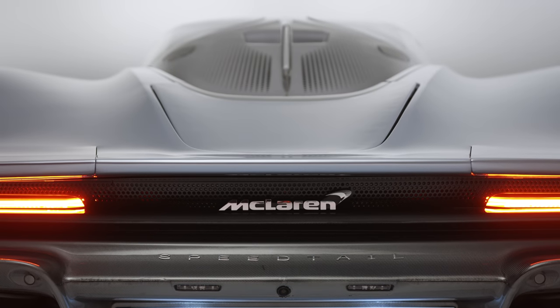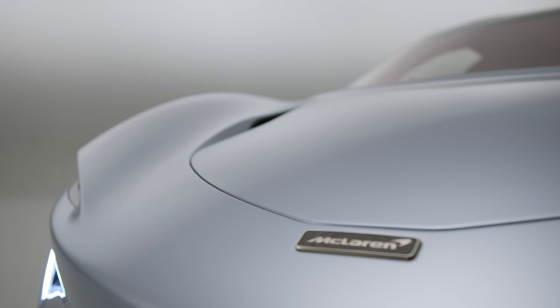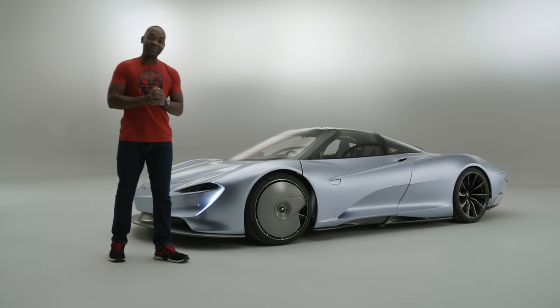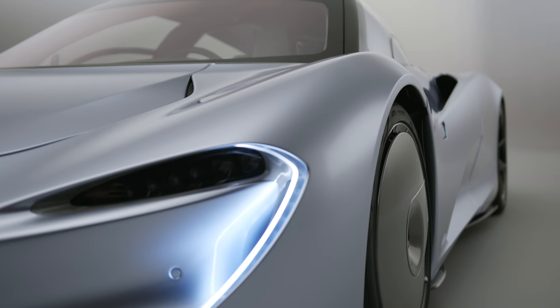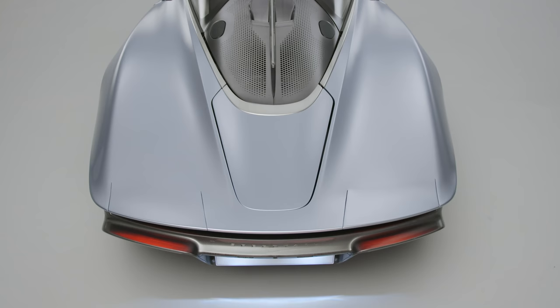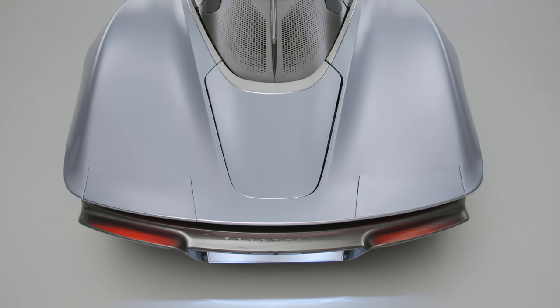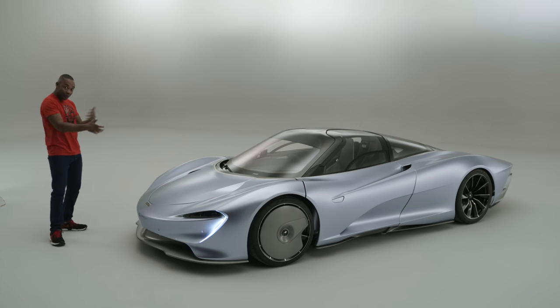Let's talk numbers, because there are some very interesting numbers surrounding this car. First of all, the price: £1.75 million. Then the number of units they'll make: 106. And that's exactly the same number as they made of the McLaren F1. Power: 1,000 bhp. Top speed: 250 miles per hour. You see where they're going with this thing.